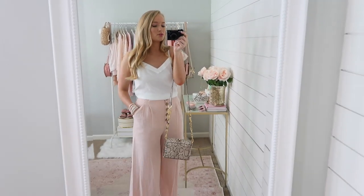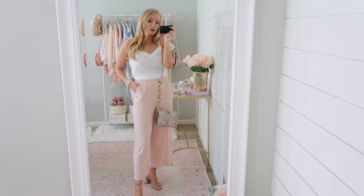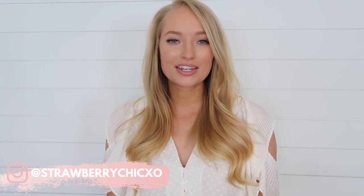I feel like Topshop is definitely on my radar from now on because I've loved so many of these pieces. That's everything I have to share with you today from Topshop. I would love for you to let me know your favorite look down in the comments below — that may be the one I end up featuring on my blog. Thank you guys so much for watching and I will see you in my next video.